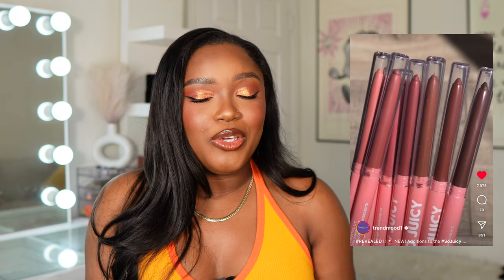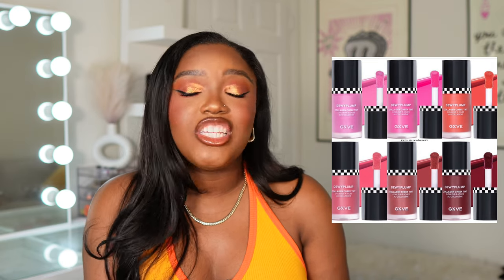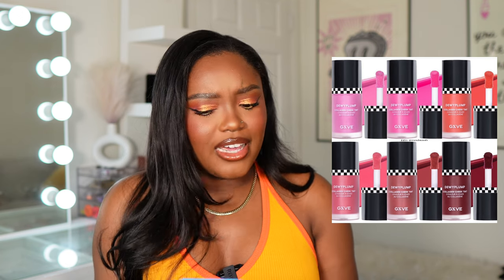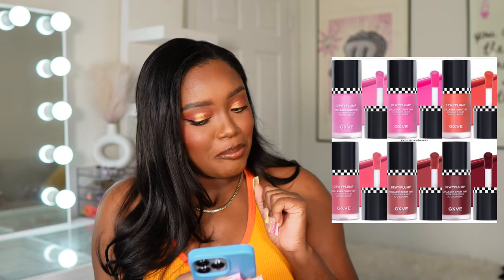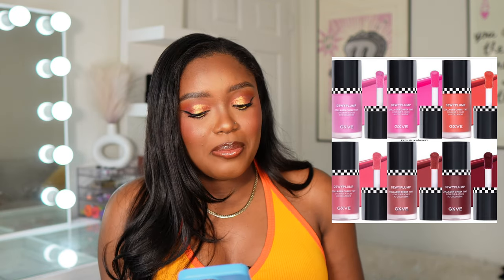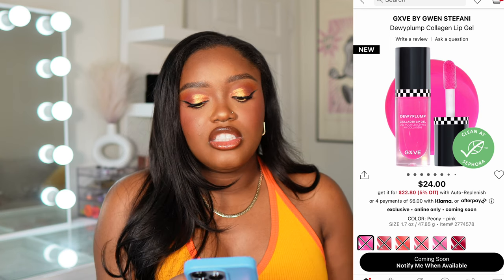I was starting to get a little nervous because Gxve Beauty has not launched anything in a really long time. We have two new products from them. The first is the Dewy Plump Collagen Cheek Tint — a liquid blush. Gxve Beauty already has blushes, but I'm excited to see a liquid blush. The shade really catching my eye is that deepest shade — I love a burnt, burgundy-almost color. I also really like the hot pink. Those two are calling me, and I'm definitely going to be buying this.